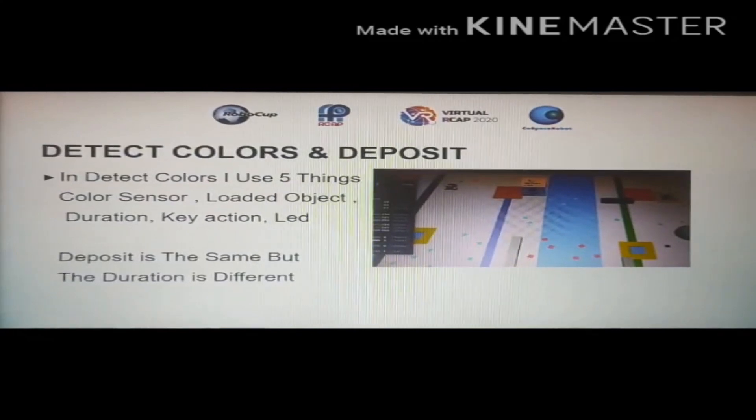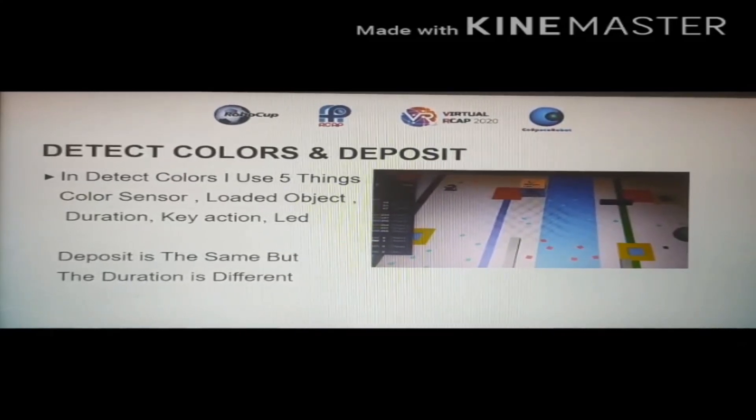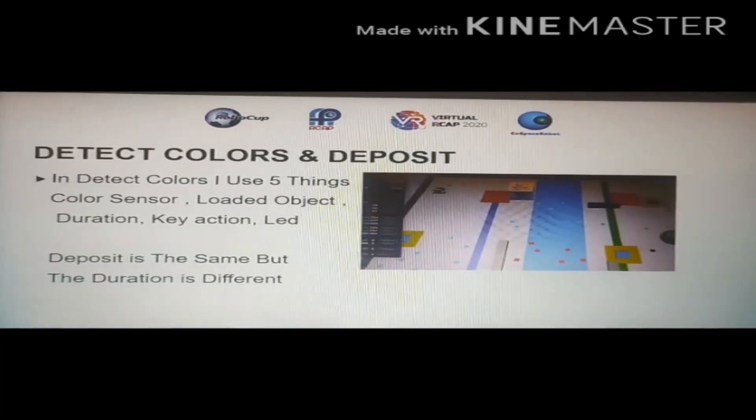In detect colors, I use five things: color sensor, loaded object, duration, key action, and LED. Deposit is the same but the duration is different.